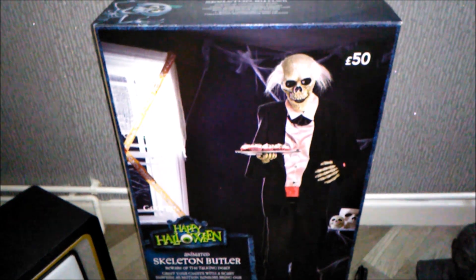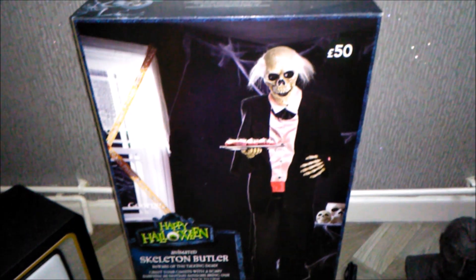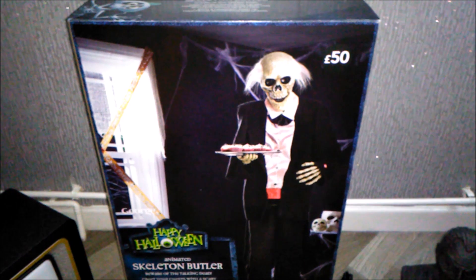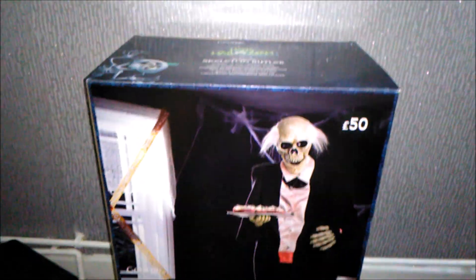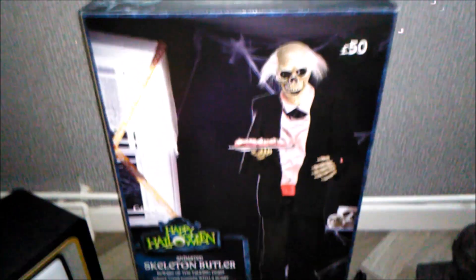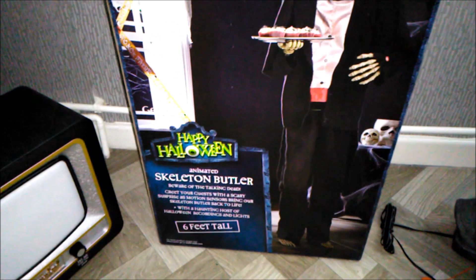Welcome to Haunted School. If you need anything for Halloween 2019, you're in the right place. This is going to be my first review of October, and it's going to be quite a traditional one — the new Asda life-size animated skeleton butler.